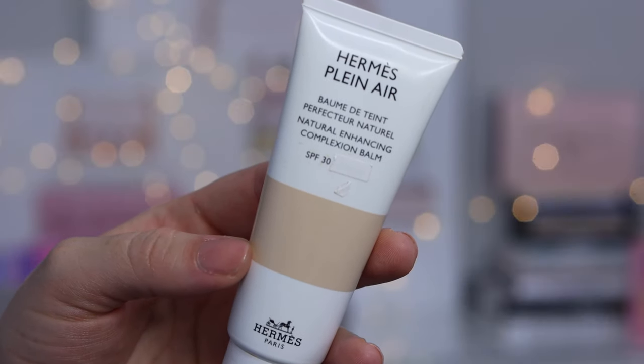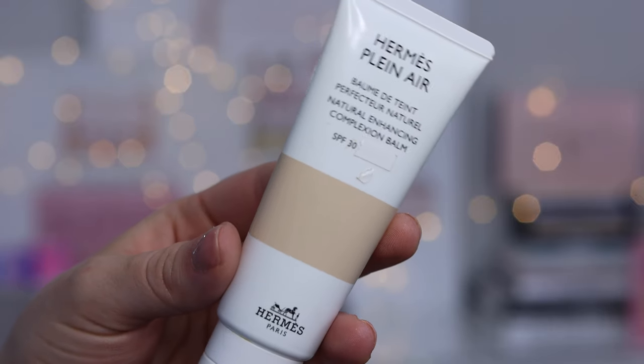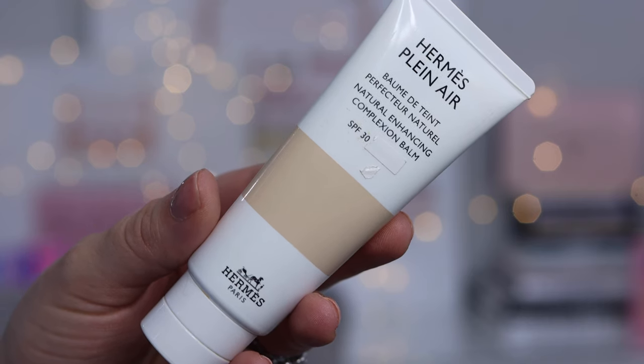Hermes does not have a bronzer, so I'm just going to tap on a little bit of my Charlotte Tilbury Film Star Bronze and Glow. There are 10 shades available in the foundation, retailing for $115 Canadian dollars. The fairest shade is 00, described as a porcelain beige with a hint of peach. Shade 10 is a light beige with a rosy undertone. Shade 20, which I was matched to, is described as a light beige with a trace of gold.